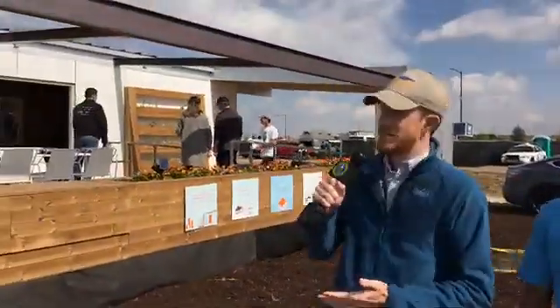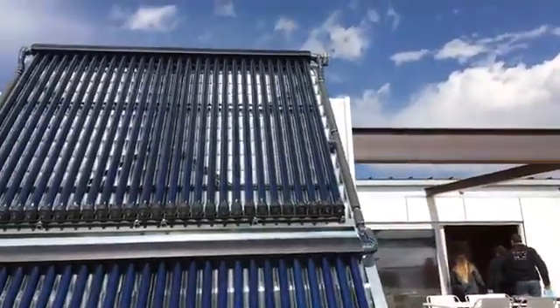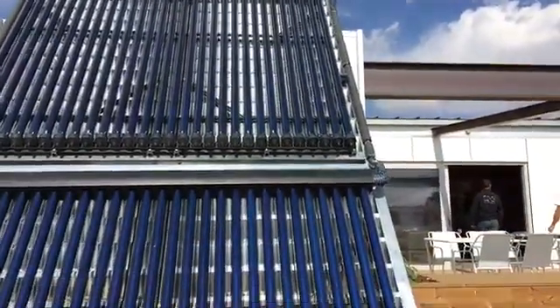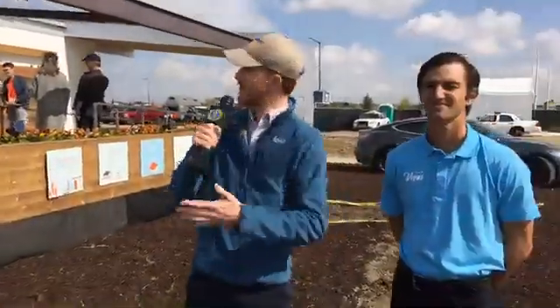My name is Matt Dozier with the U.S. Department of Energy. We're here in Denver, Colorado for Solar Decathlon 2017 — a competition where student teams from around the world design and build solar-powered houses. This particular solar-powered house is designed and built by University of Nevada Las Vegas students. It's called Sinatra Living, and I'm here with one of the students who was involved in designing this really incredible-looking house.